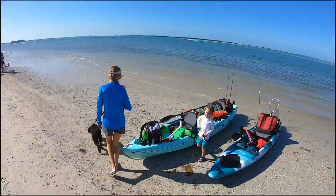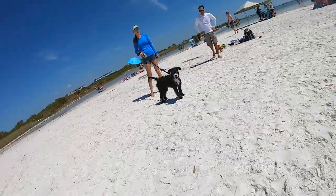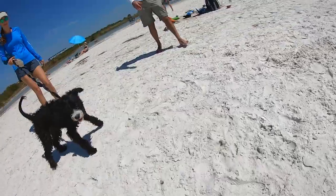Hey everyone, in this video we're going to take a look at what it's like to launch a kayak, fish, and hit Honeymoon Island dog beach from the Dunedin Causeway. Stick around.